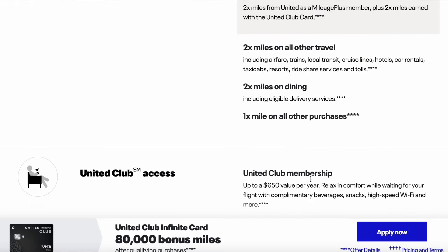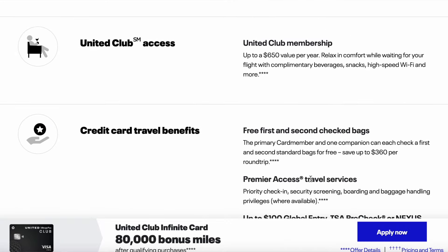The United Club Infinite Card does have a $525 annual fee. So if you were thinking about getting the United Club membership, which costs $650, you might as well just sign up for the credit card because you will get additional bonuses and additional miles.